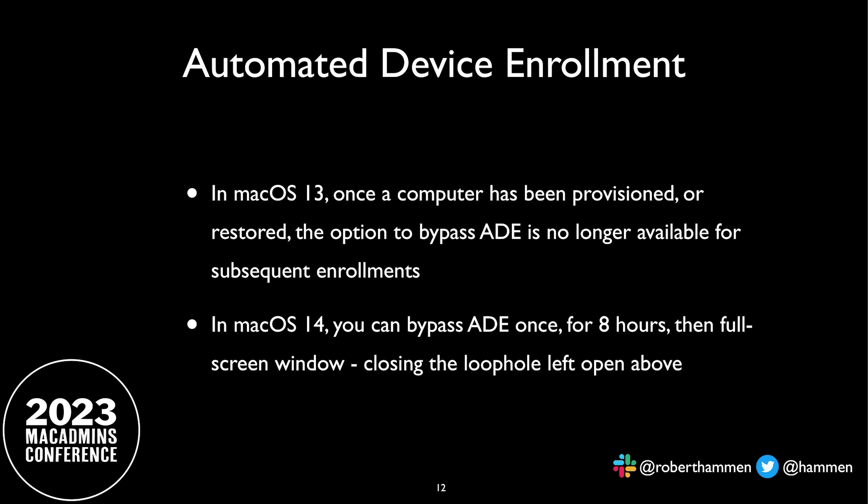Some changes in automated device enrollment. In macOS 13, Apple added the ability — if a device had been enrolled once — to prevent users from bypassing automated device enrollment. Otherwise, they could just say "I don't have a network" and use the Mac without enrolling it in your MDM. Apple has now closed that loophole in macOS 14. The user can still say they don't have a network, but they get eight hours. After eight hours, they get a full-screen window popping up, and they will have to enroll the device in your MDM.